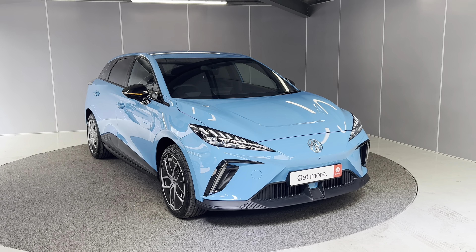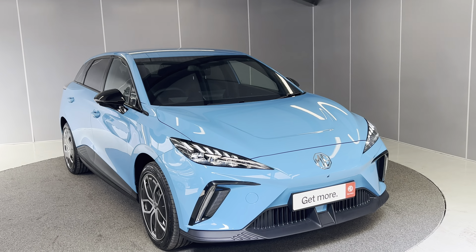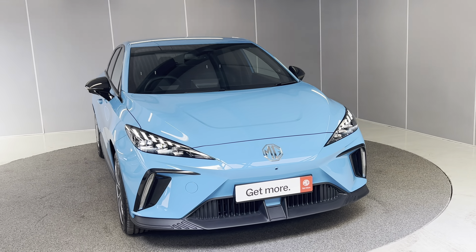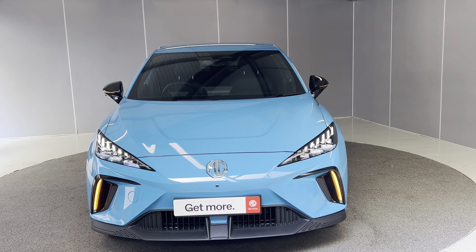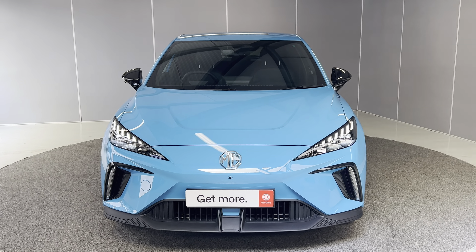Hi, Ashton here at Lancaster MG. Today we've got a brand new MG4 in Holborn Blue — it's a Trophy Long Range. It's a really nice car, as you can see. The color itself is lovely, and in this video I'll be showing you around the car and the features it's got.